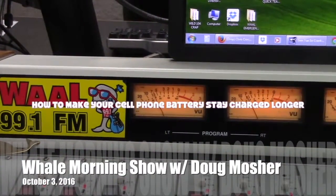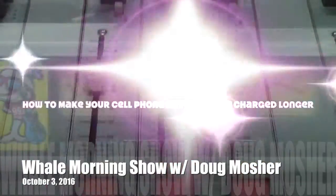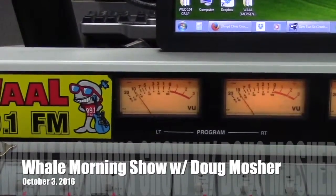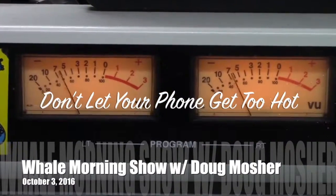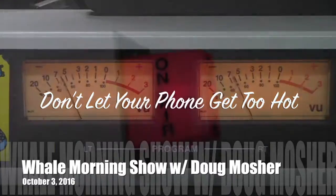One thing we have control over is the life of our batteries in our iPhones and Androids and smartphones, cell phones. There was a survey last week asking how you can make your battery stay charged longer. Don't let it get too hot — apparently it speeds up the chemical reaction inside the battery and drains it faster, so don't let your phone get too hot.